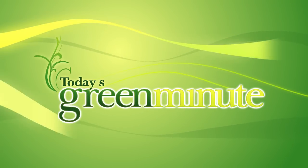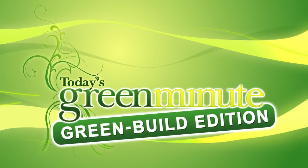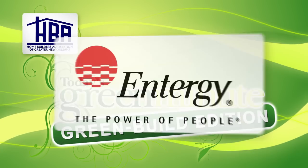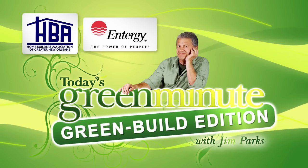This is today's Green Minute, Green Build Edition, brought to you by the Home Builders Association of Greater New Orleans and Energy New Orleans, the power of people. And I'm Jim Parks.